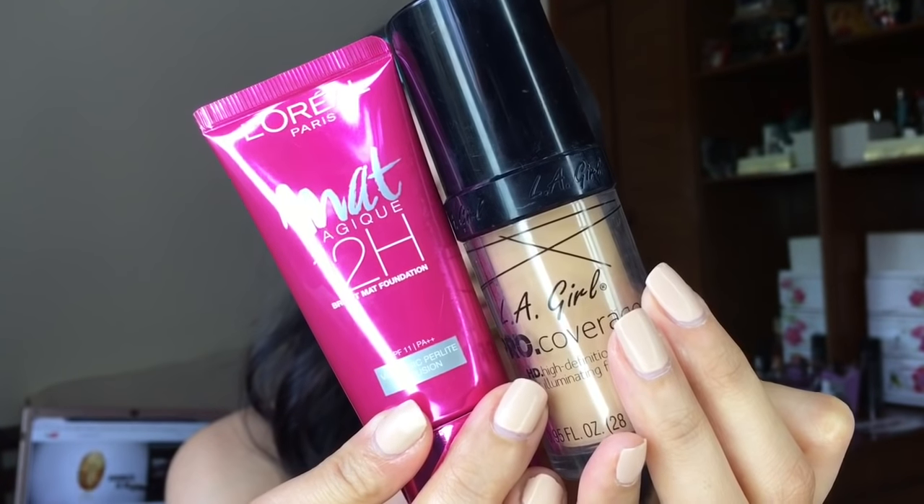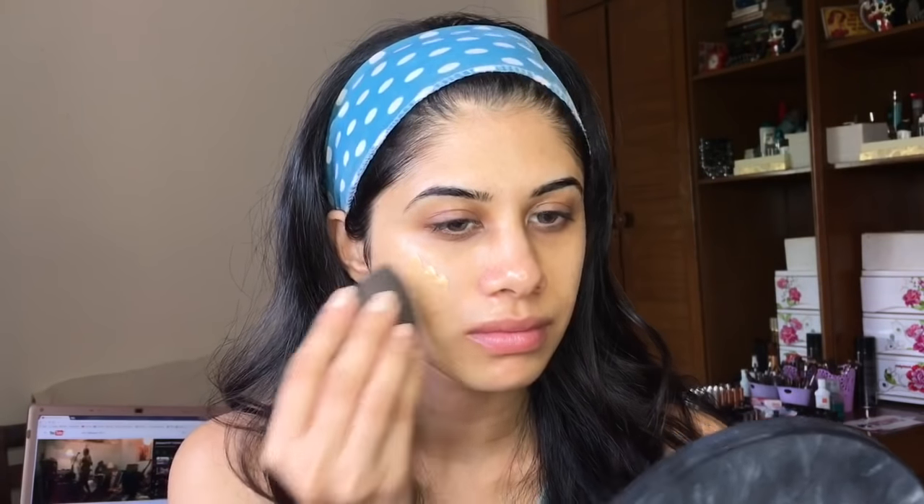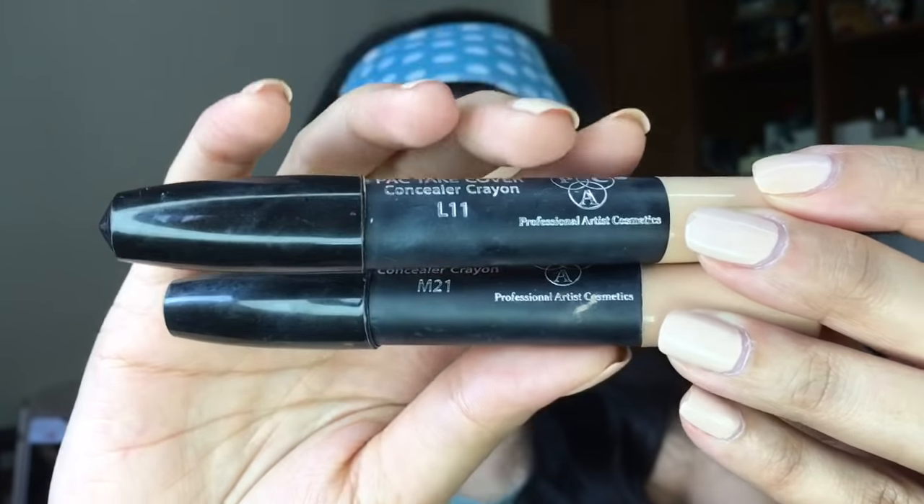For foundation I'm taking the L'Oreal Matte and the LA Girl foundation. The LA Girl is a little hydrating and dewy whereas the L'Oreal is super matte and medium to full coverage — I freaking love that foundation. If you know Nykaa is still on sale I think you guys should get it. I'm in the shade G1 and yeah it's a beautiful foundation.